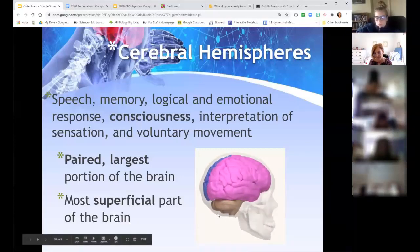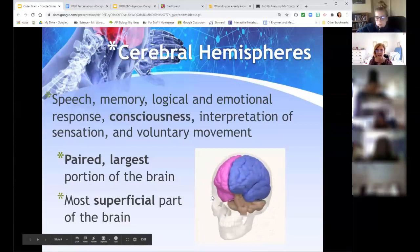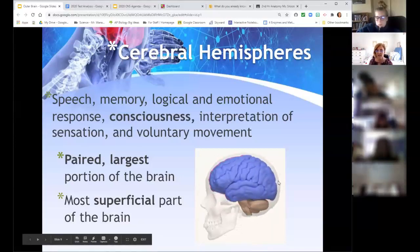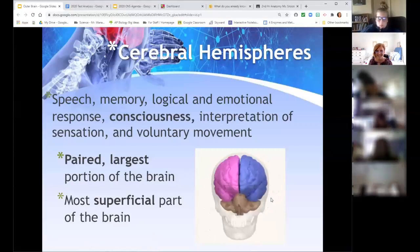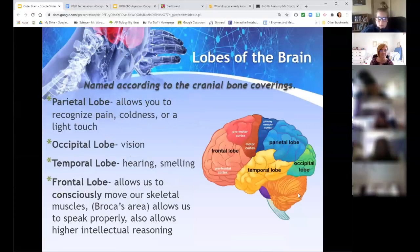The cerebellum at the back is the next largest piece — you can see the cerebrum is the majority of the brain. You have a good view of the longitudinal fissure separating the two hemispheres. The lobes of the brain are named according to the bone that covers them — the frontal lobe is covered by the frontal bone, the occipital lobe by the occipital bone, and so on.